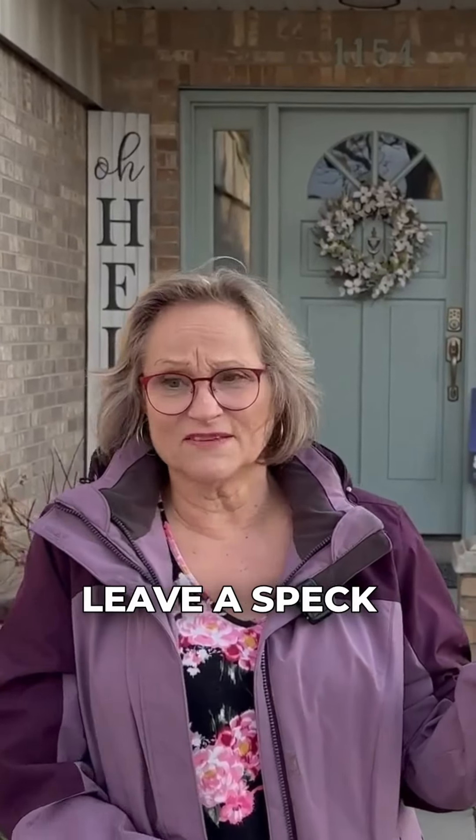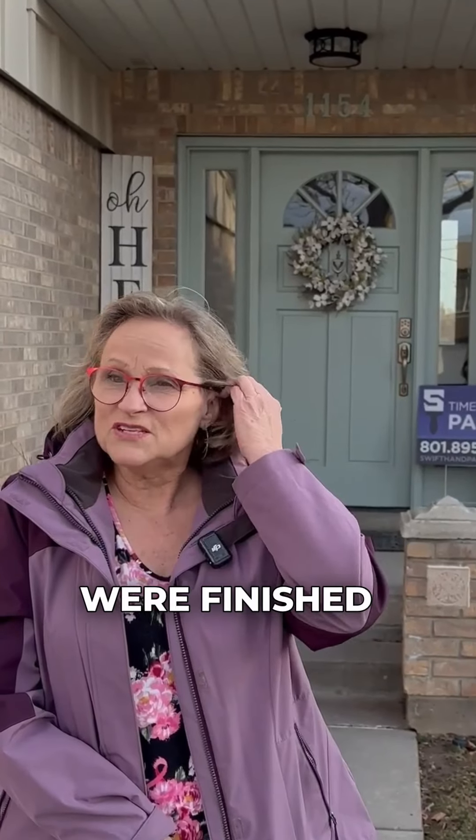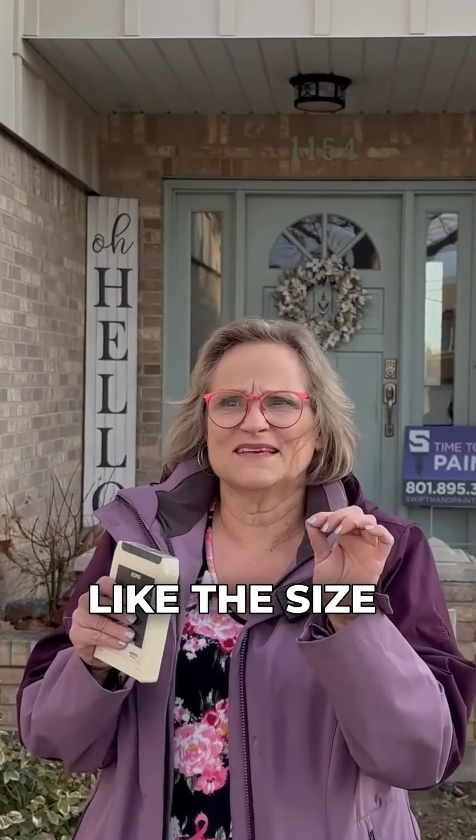They worked from sun up to sundown and they cleaned up after themselves — they didn't leave a speck of anything. They power washed the house first, which was surprising how great it looked. Then they did the painting, and when they were finished they had me walk around and asked me to check every nook and cranny. We found a couple of tiny things like the size of a dime and they took care of everything.